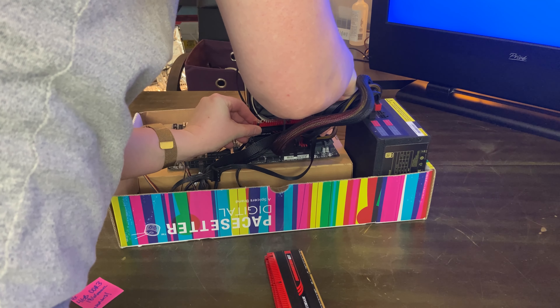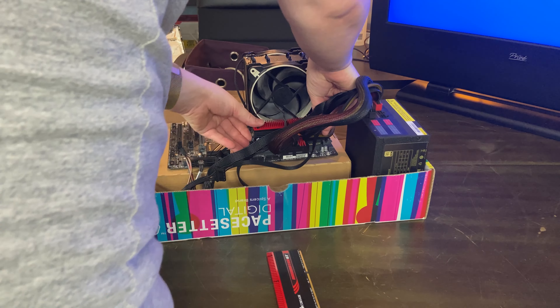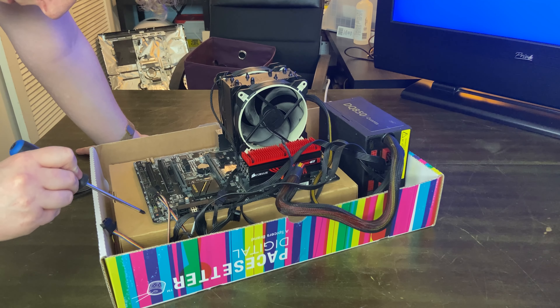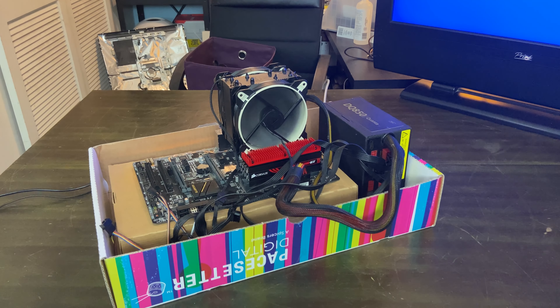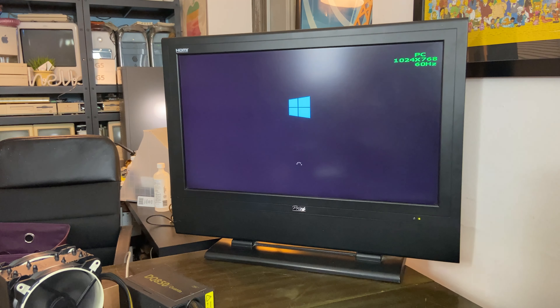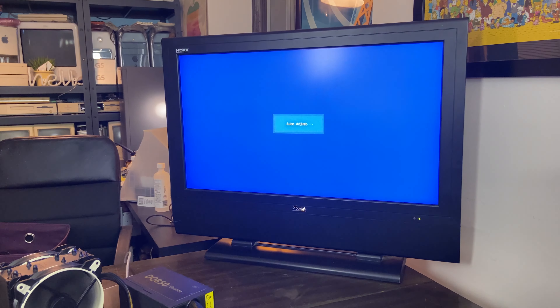So this is the box PC. This is a DDR3 era quad core i5 — I think it's a 6600K. We've hooked it up with a solid state drive, Windows 10, power supplied. This thing we were going to use for our server build, but I don't think that's the plan anymore.